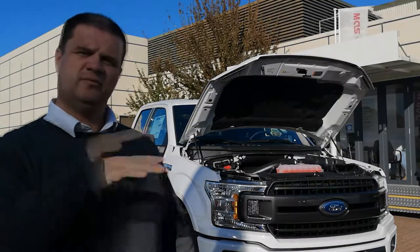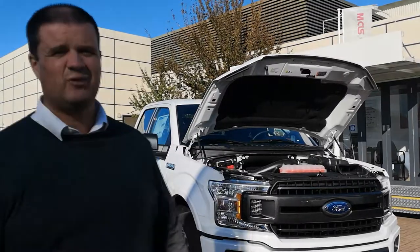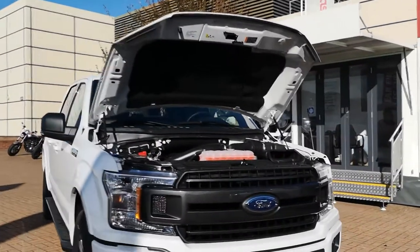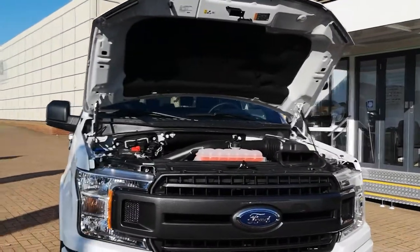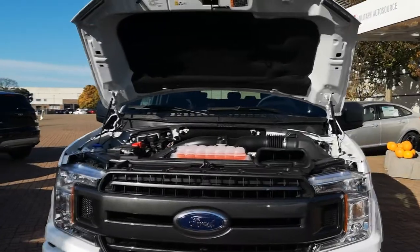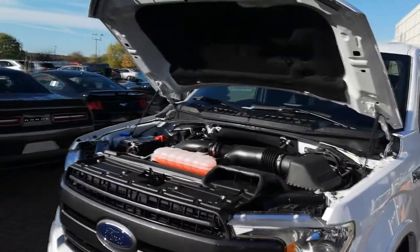Let's have a look at the engine options for the 2018 F-150, because there are actually quite a few available. For 2018 Ford offers a new standard 3.3 V6 which replaces the 3.5 V6, and it comes with slightly more power and fuel efficiency.